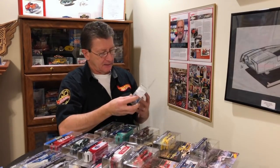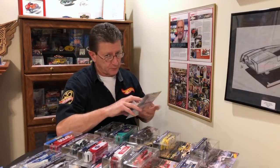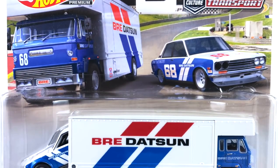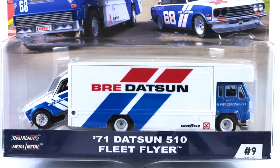Number nine. A lot of guys love the BRE Datsun stuff, me included. Pretty cool — I love the colors, the red, white, and blue thing. This is a 71 Datsun 510, and it is in a Fleet Flyer box truck.